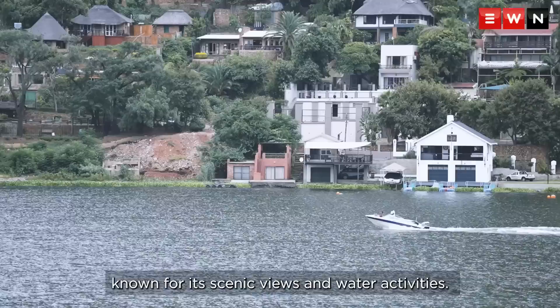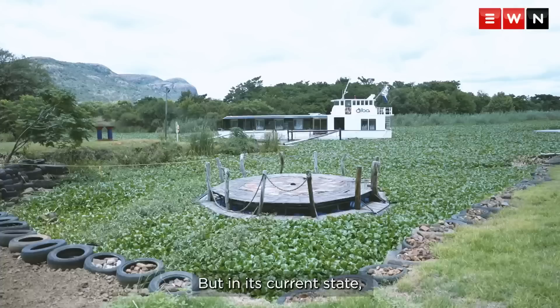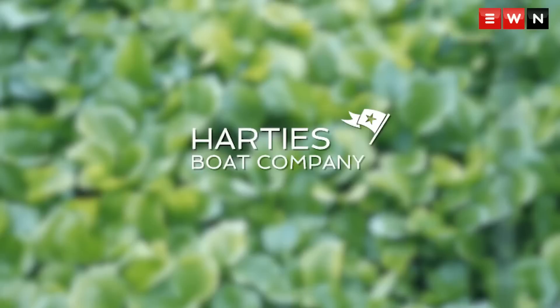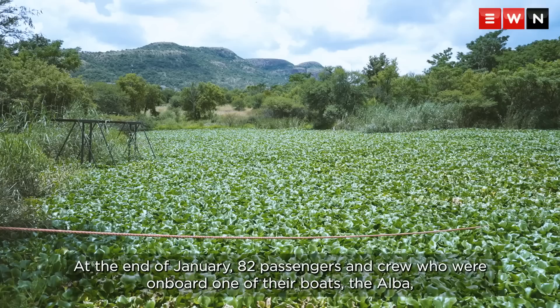Hartbeespoort Dam, locally called Harte's, is a popular getaway destination known for its scenic views and water activities. But in its current state, the recreational activities have been halted because of water hyacinth. Surrounding businesses that utilize the dam have felt a negative financial impact. This is the situation for the Harte's boat company.